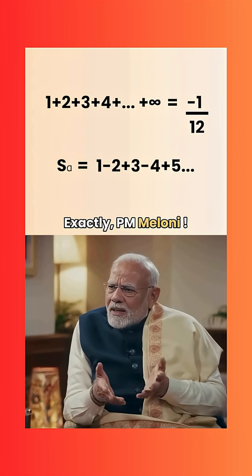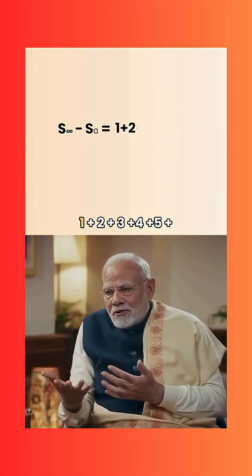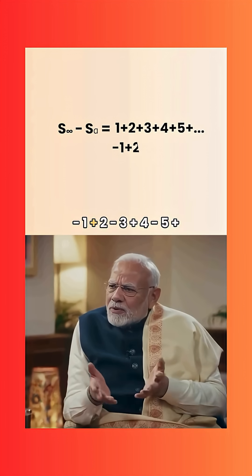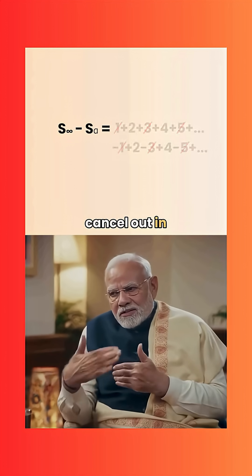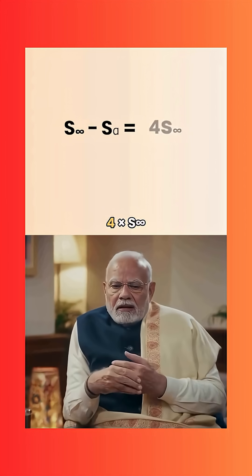PM Maloney: Exactly. So we have S-infinity minus S-alpha, which gives us (1 + 2 + 3 + 4 + 5 + ...) minus (1 - 2 + 3 - 4 + 5 - ...). Look closely — many terms cancel out in this alternating fashion. The result simplifies elegantly to 4 times S-infinity.